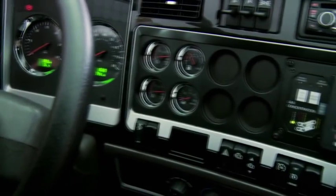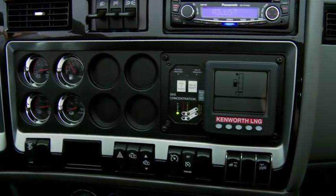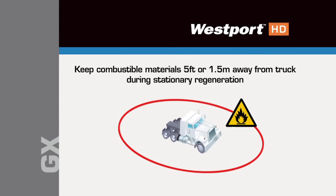Active regeneration produces very hot exhaust, as indicated by another warning light on the dashboard. For safety, people and combustible materials should be at least five feet away from the truck during a stationary regeneration.